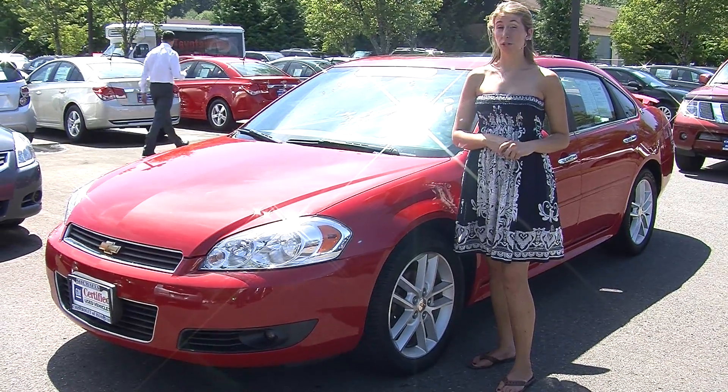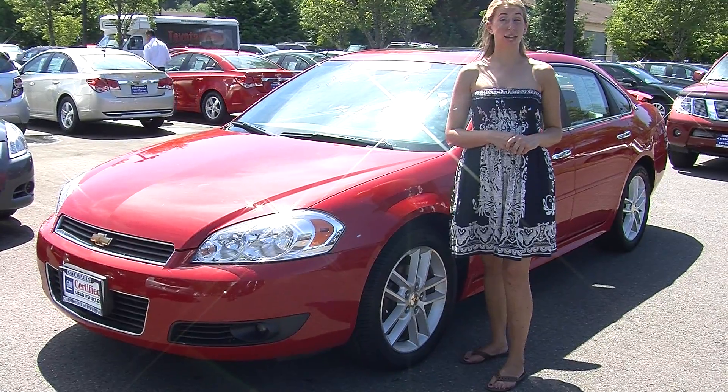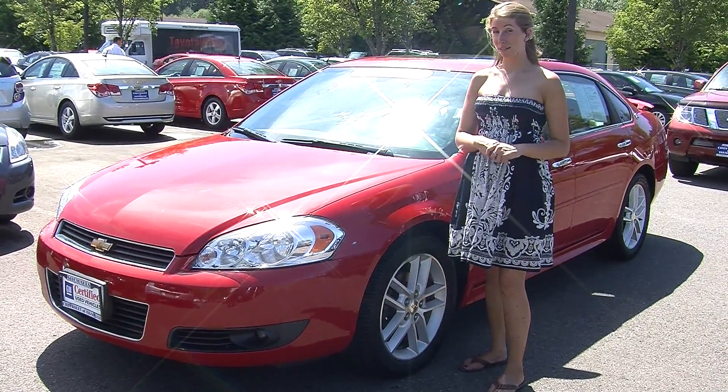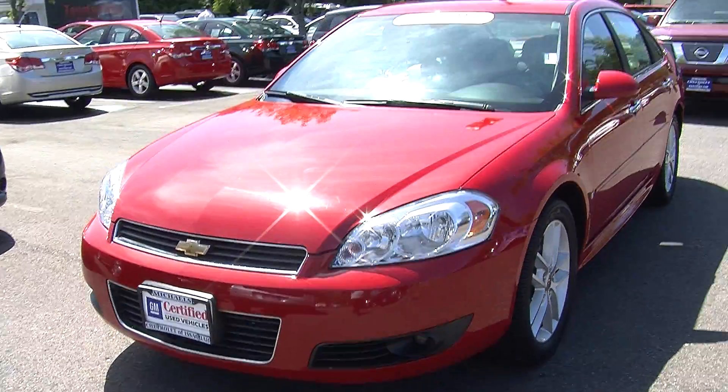Hi, this is Chelsea. Today I'm at Michael's Chevrolet where it's all about you. We are located in Issaquah right off of I-90, exit 15 on the south side. Today we're looking at this beautiful red 2009 Chevy Impala LTZ.